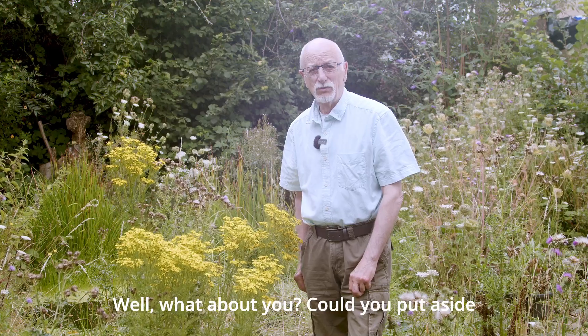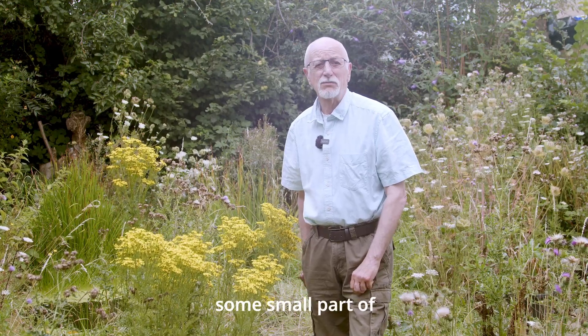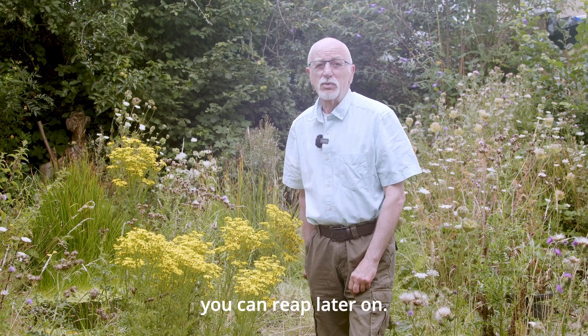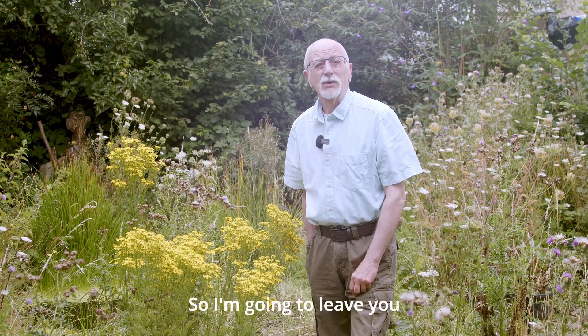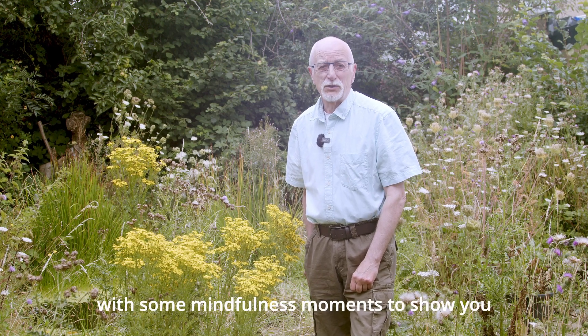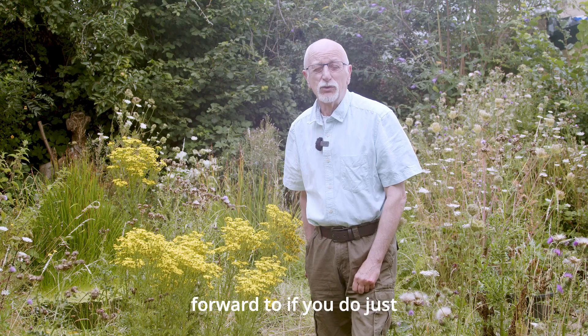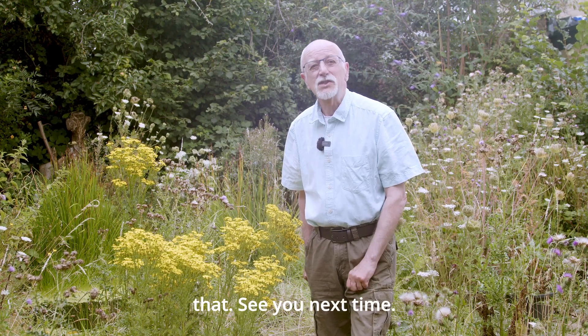So what about you? Could you put aside some small part of your garden to encourage nature? And you will find benefits that you can reap later on. So I'm going to leave you with some mindfulness moments to show you what you could look forward to if you do just that. See you next time.